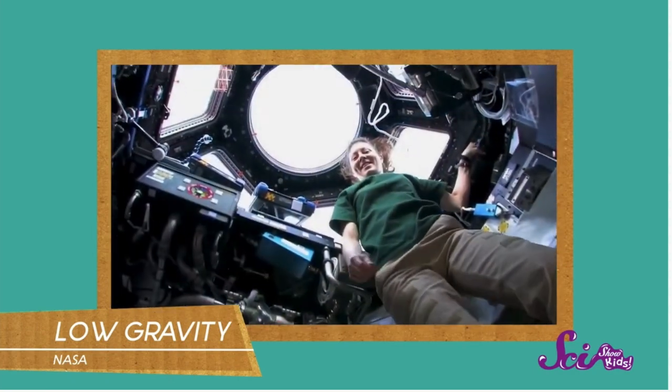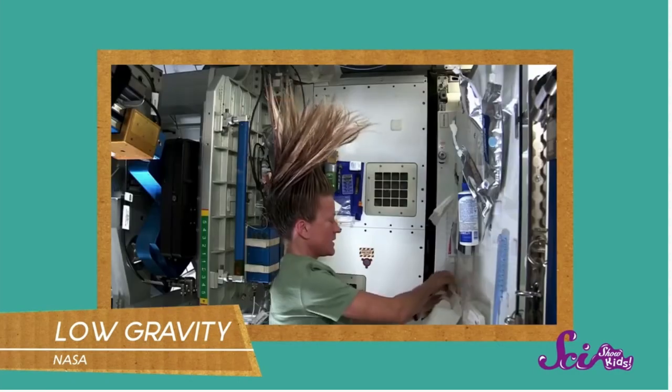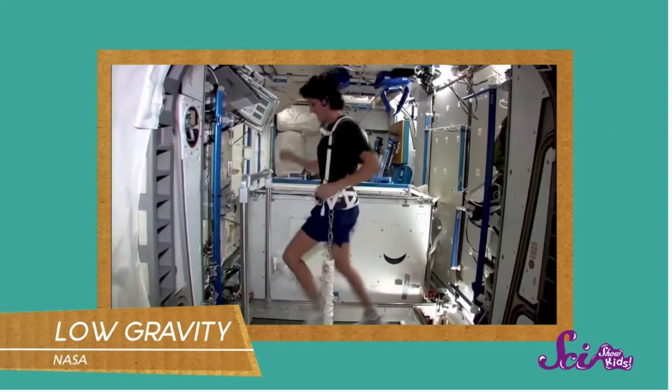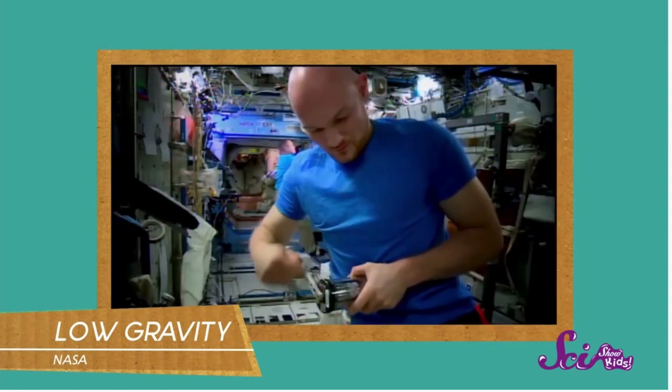So in a way it's a lot easier to move around in the space station. However, there is a downside to this — after a few days the muscles in your legs and hands get a bit lazy and start to get really weak.